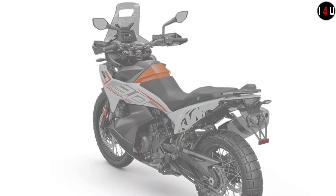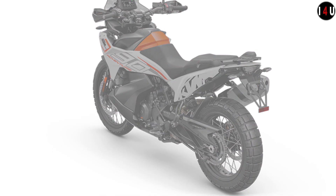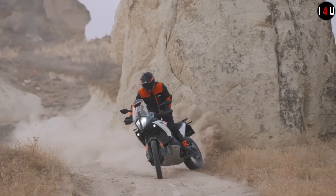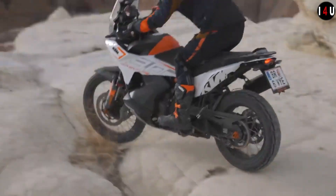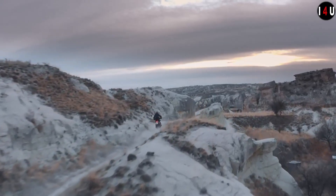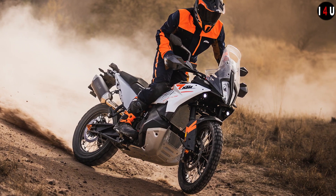The steering damper works to keep the front end stable when flicking through tight turns or hauling over corrugated surfaces. The KTM 790 Adventure is undeniably ready to race with two new colorways: an all-new white with orange graphics and a black option. The graphics are produced with in-mold technology instead of stickers, raising the level of finish and durability.